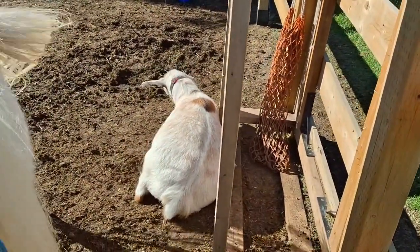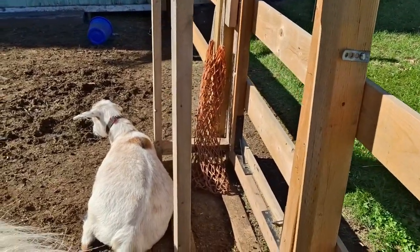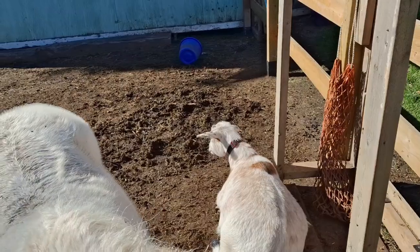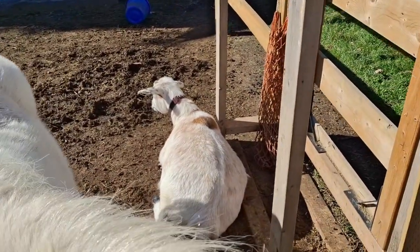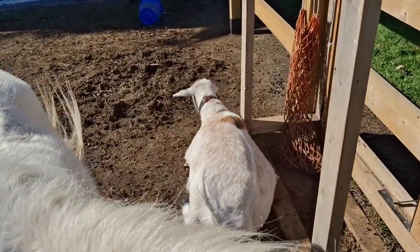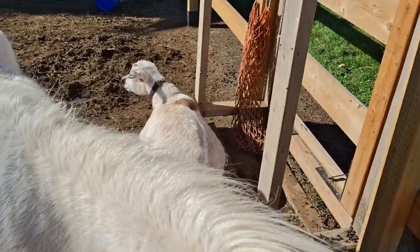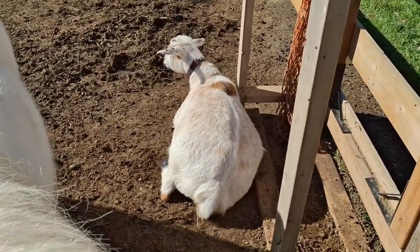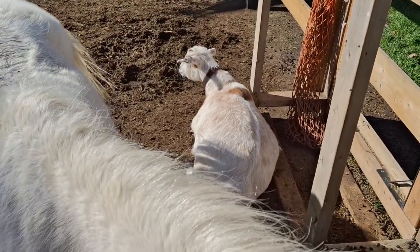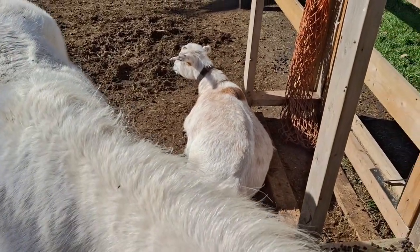So, first aid kits for goats. The first thing you want to know is that when you have items for your first aid kit that are medications or creams or anything like that, you want to check their expiry date. Get rid of them if they're expired. And you want to make sure you know how to store them, because some medications and ointments require refrigeration. Check the storage directions on the packaging.